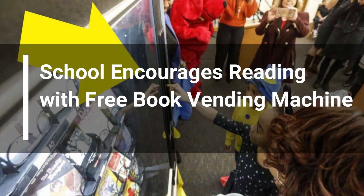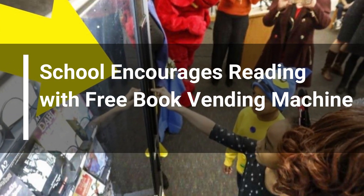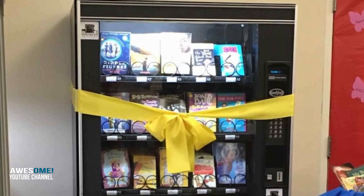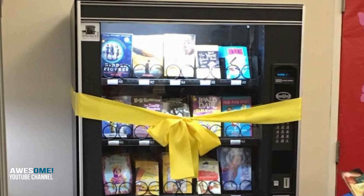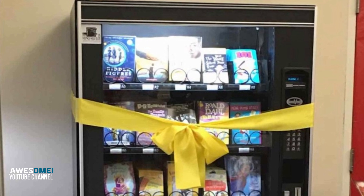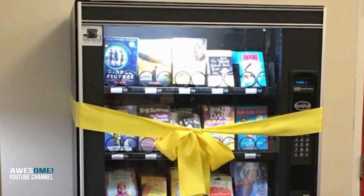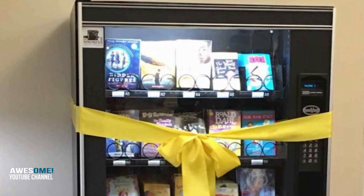In this video: a school encourages reading with a free book vending machine. The book vending machine is a part of Arthur O. Yves School of District No. 61's reading program. The school, which is located in Buffalo, New York, is trying to encourage students from kindergarten through 4th grade to give reading a chance. The vending machine is a huge part of that program and will incentivize reading in an exciting new way for the students.